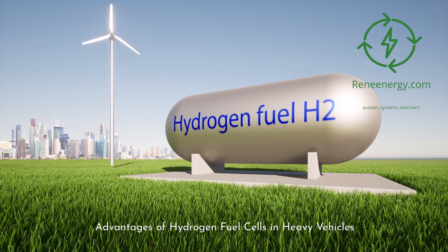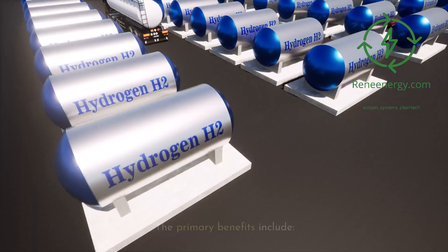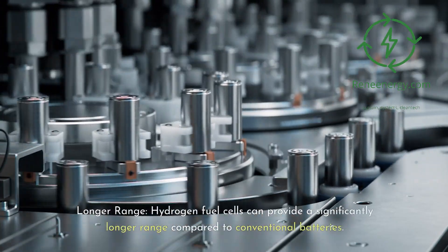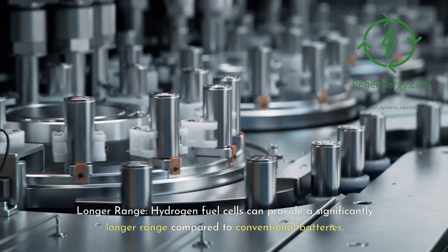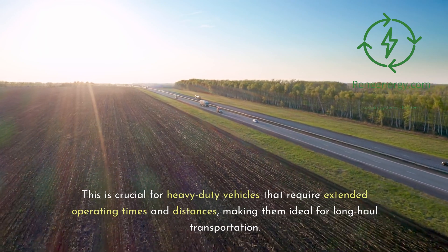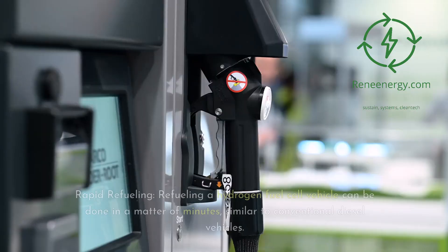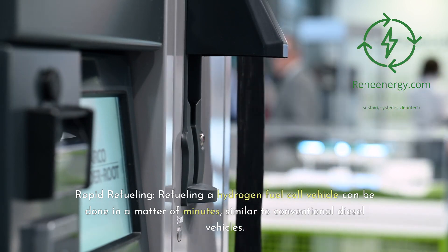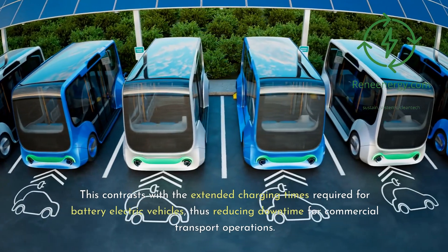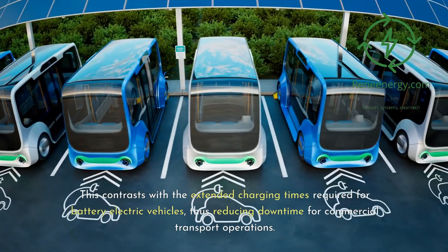Advantages of Hydrogen Fuel Cells in Heavy Vehicles. For heavy-duty vehicles, hydrogen fuel cells offer distinct advantages over traditional battery electric vehicles. Longer range: hydrogen fuel cells can provide a significantly longer range compared to conventional batteries, which is crucial for heavy-duty vehicles requiring extended operating times and distances, making them ideal for long-haul transportation. Rapid Refueling: refueling a hydrogen fuel cell vehicle can be done in a matter of minutes, similar to conventional diesel vehicles, contrasting with the extended charging times for battery electric vehicles, thus reducing downtime for commercial transport operations.